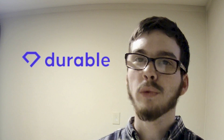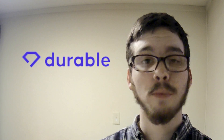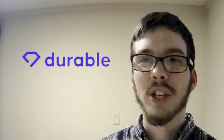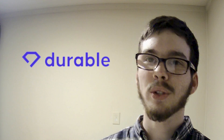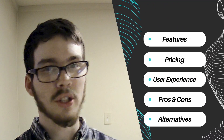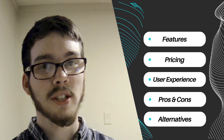Today, we're delving into Durable.co, a powerful project management software designed to streamline your workflow and boost productivity. From organizing tasks to collaborating with your team, Durable.co is here to revolutionize the way you work. Join us as we explore its features, pricing structure, user experience, pros and cons, and discuss some alternatives.